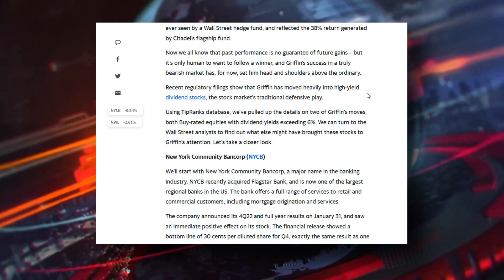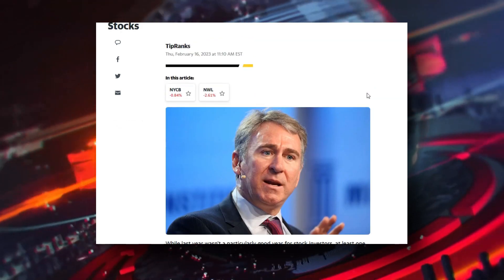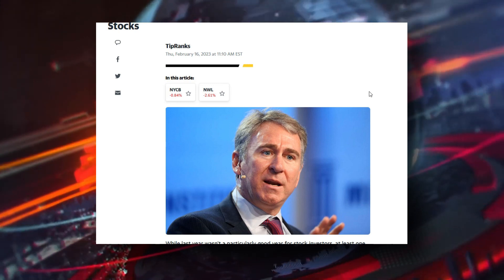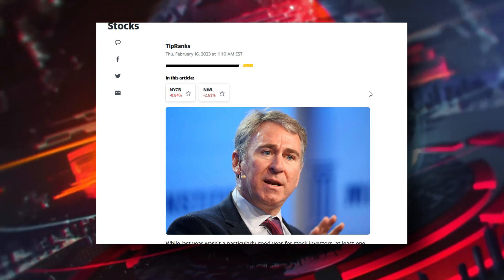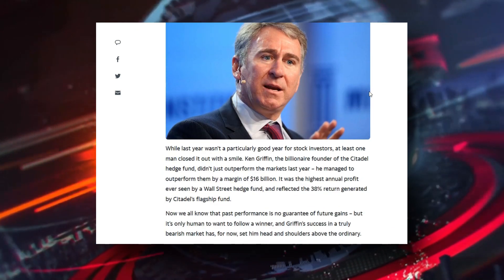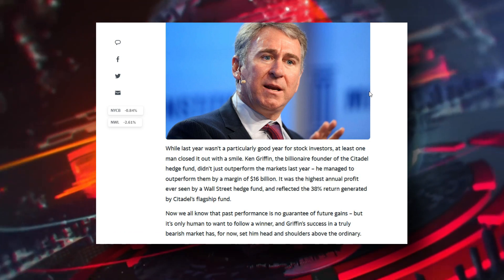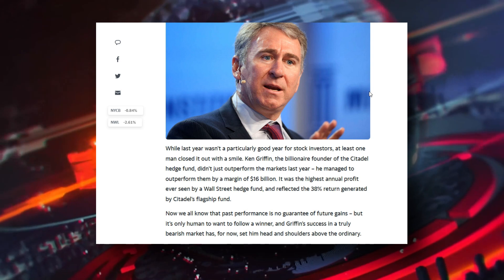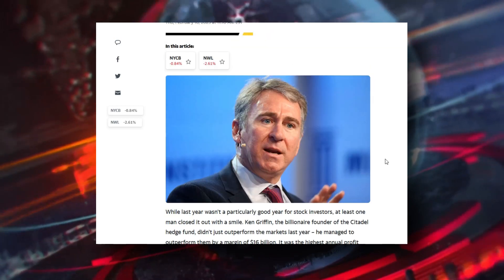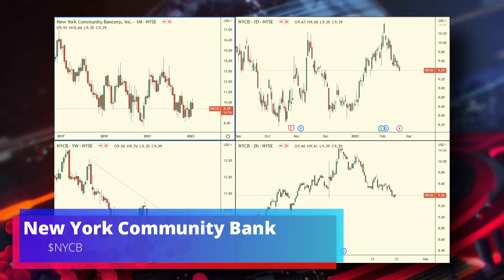He has invested heavily into two high-yield dividend stocks: NYCB and NWL. That's great if you're the type of investor who wants to benefit from high-yield dividends, but you don't want to get into a stock when it's dropping — you want to get in when it's going up. So let's look at those two stocks and find the good entry points.